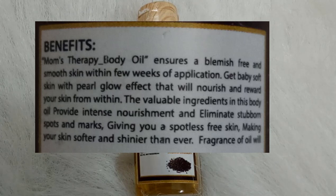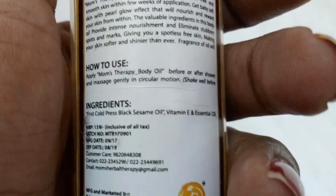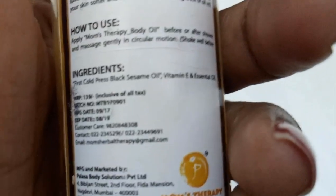Mom's Therapy body oil claims to ensure a blemish-free and smooth skin within a few weeks of application. It promises to give baby-soft skin with a pearl glow effect that will nourish and reward your skin from within. The valuable ingredients in this body oil provide intense nourishment and eliminate stubborn spots and marks, giving you spotless skin and making your skin softer and shinier than ever.